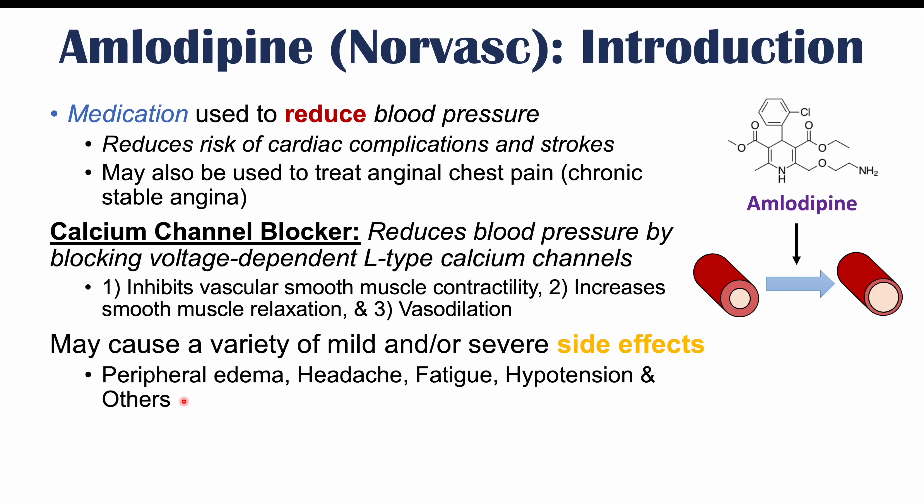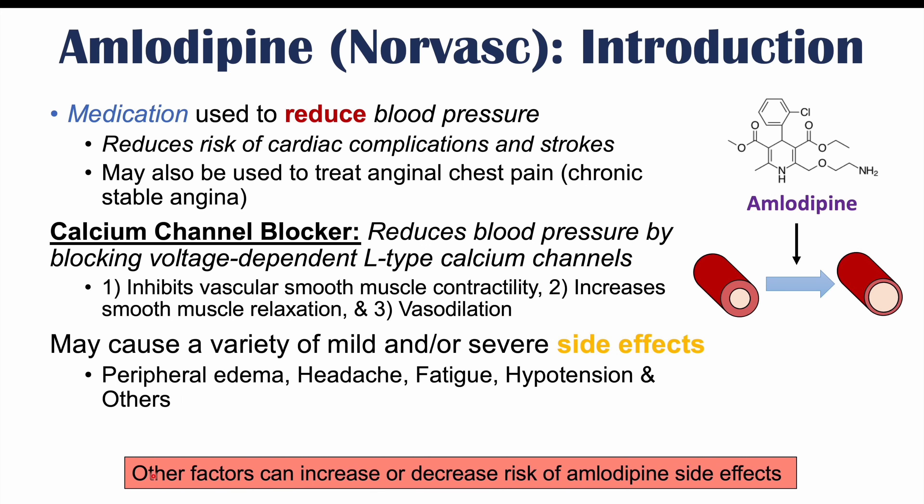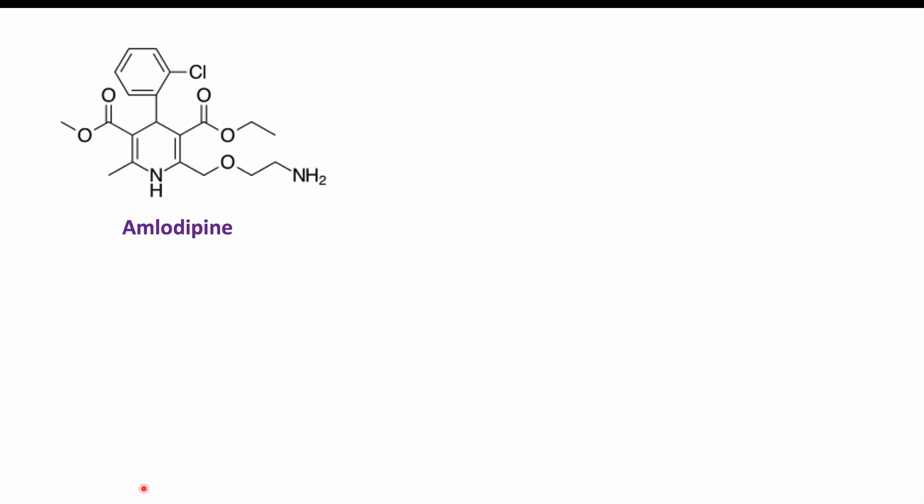If you want more information on amlodipine side effects, please check out my lesson on that topic. The topic of this lesson is that there are other factors that can increase or decrease the risk of amlodipine side effects. Before we talk about things that can interfere with amlodipine effectiveness, let's talk about how amlodipine is actually metabolized.